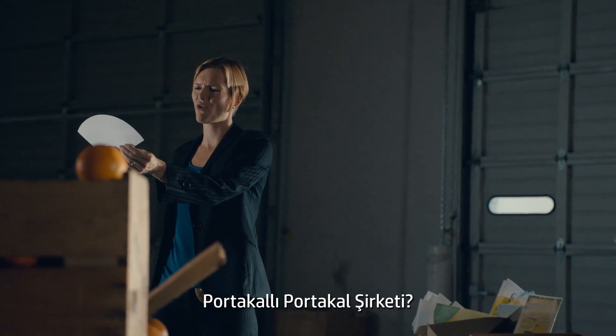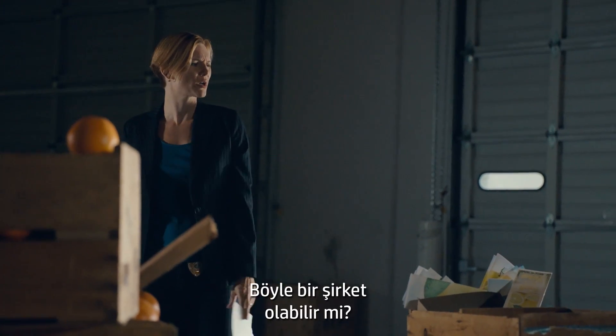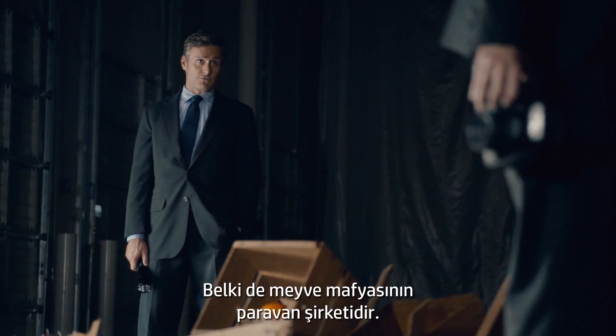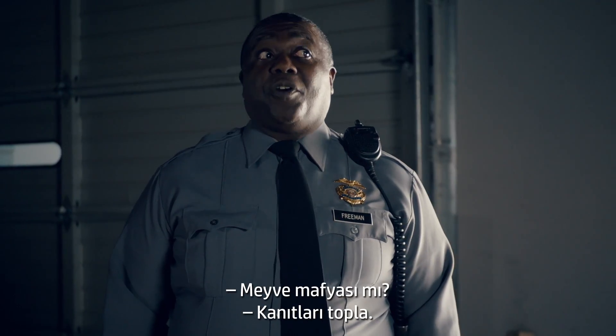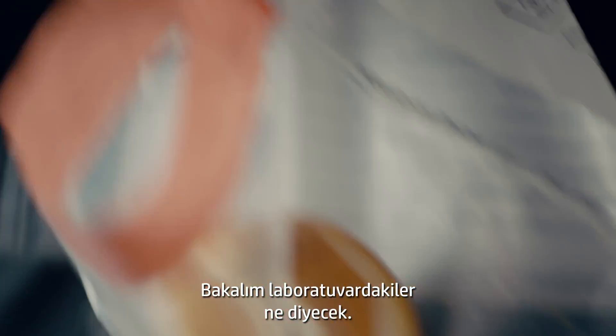The Orange Orange Company. Does that sound like a real company? Maybe it's a front for the fruit cartel. Fruit cartel. Bag the evidence. Let's see what our friends down at the lab have to say.